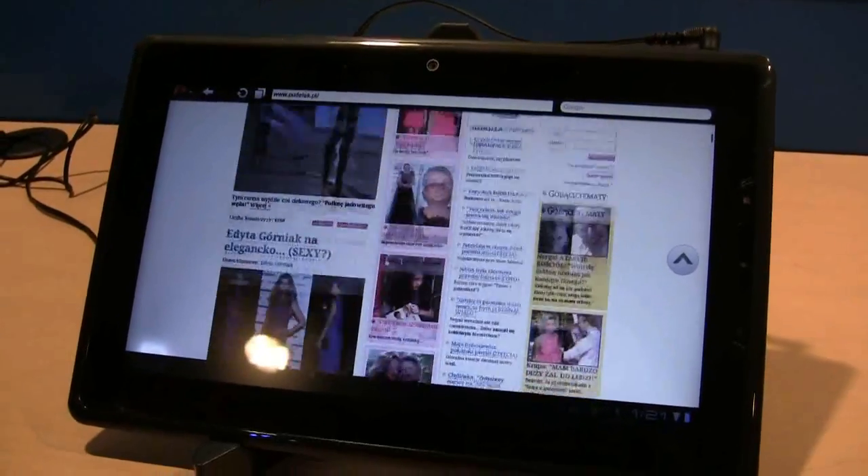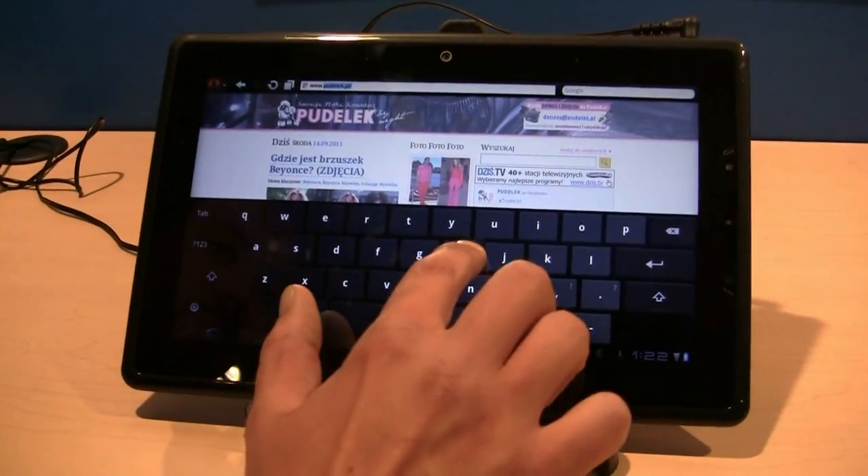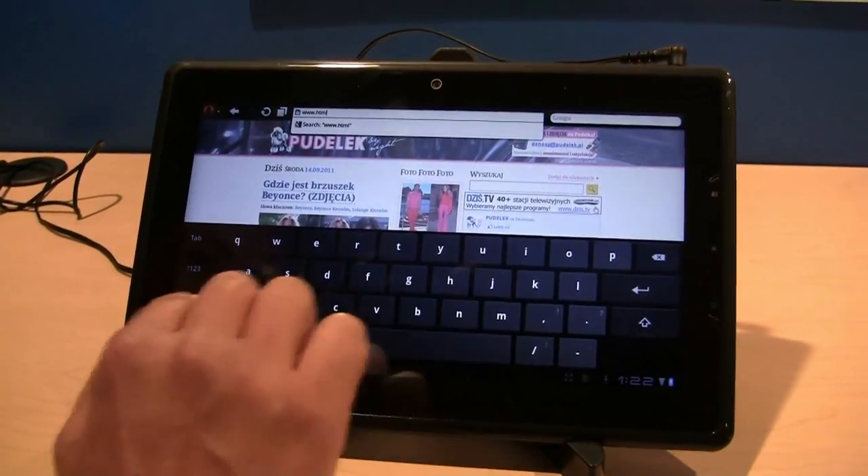Here's a great example of a web page loading. We'll do one more demo here for you just to show some standard support. We're going to load up the good old HTML5test.com.